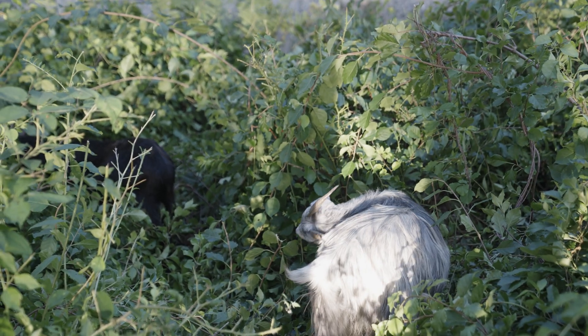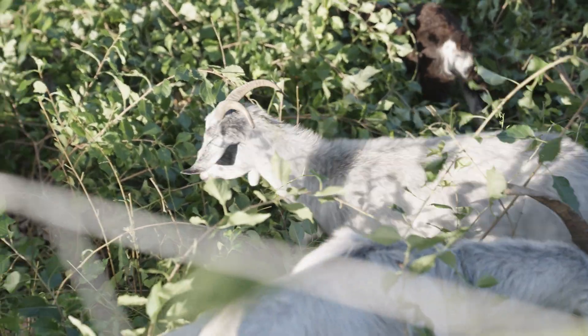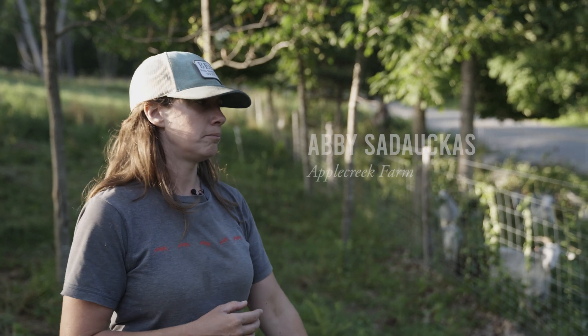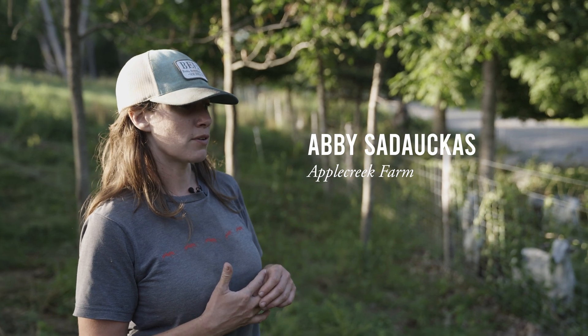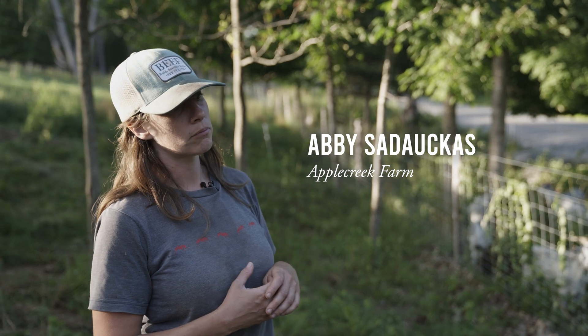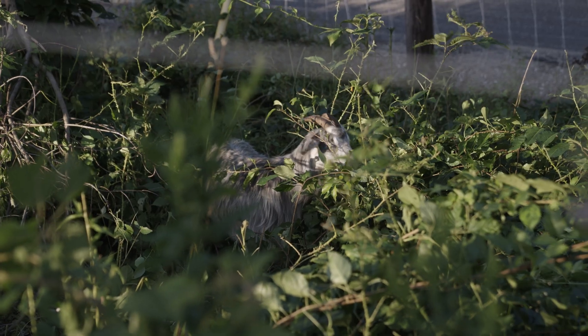So we raise cashmere goats. We wanted goats because they're fun and they eat nearly anything, and there were a couple of cashmere breeders in the state. They make a lot of sense for us because we raise them for meat and fiber. We don't sell the fiber ourselves, but one of the farms we got our goats from — Springtide Cashmere — has a large herd too, so we're able to sell raw cashmere to them and they process it.